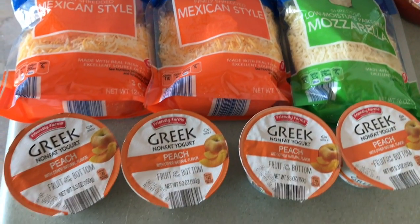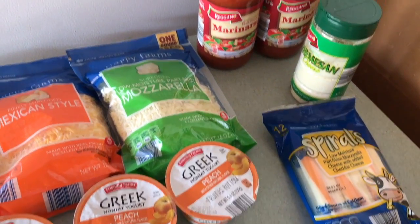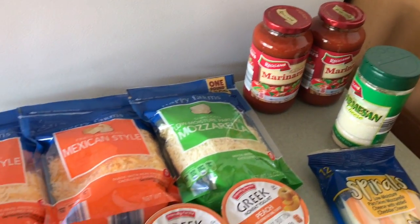Our cheeses and these yogurts that Carter's obsessed with — these peach Greek yogurts. We get our string cheese from there, and marinara and parmesan cheese.